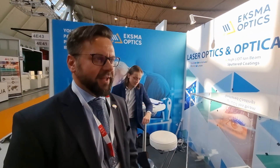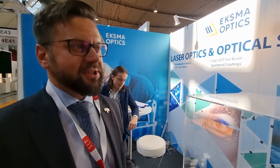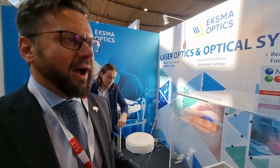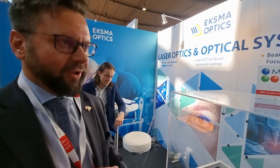Yes, you are completely right. You just need to say what you need, what you need to make with your laser beam, and we can offer you our lens, the coating on that lens, and the lens mounted into a housing.